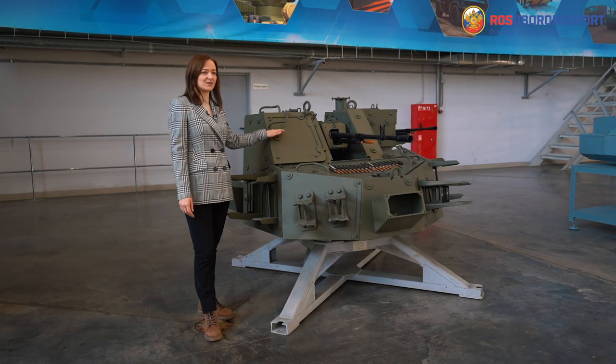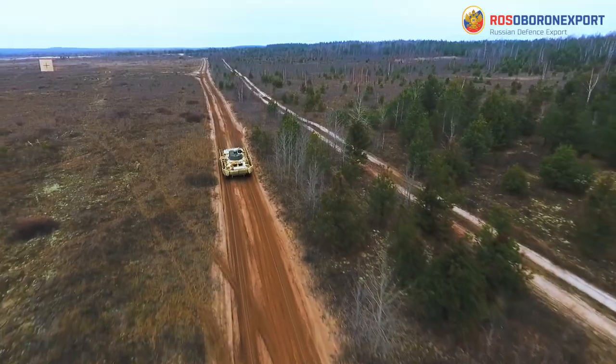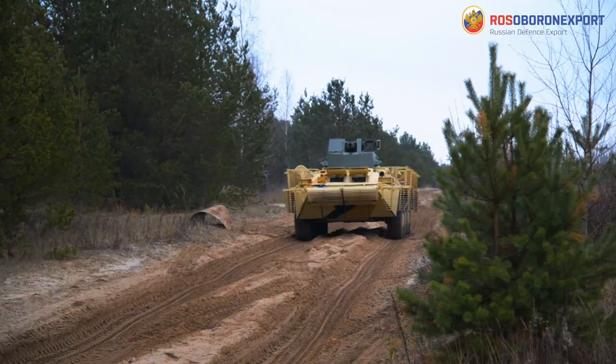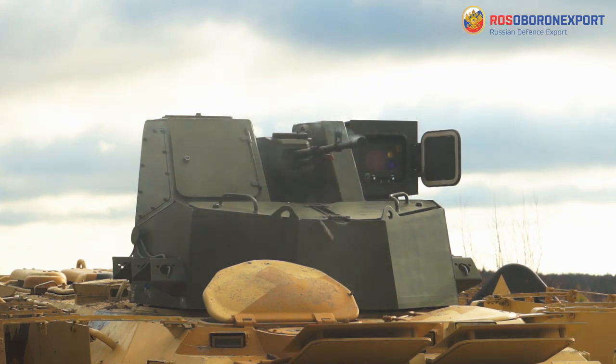Please welcome the 32G01 armored remote control machine gun mount. Development of remote control weapon stations or combat modules is one of the promising lines of activities of Central Research Institute Buri Vestnik.